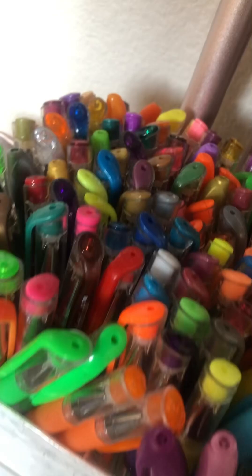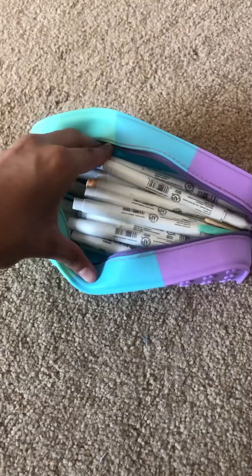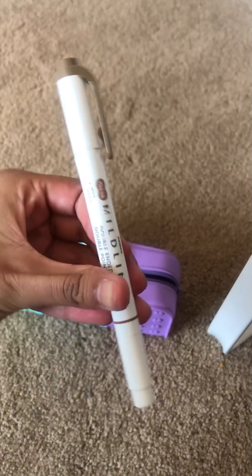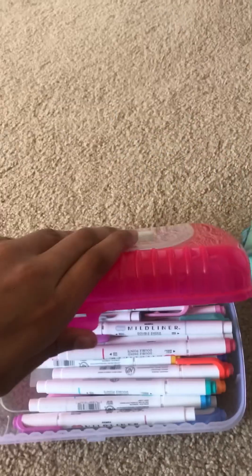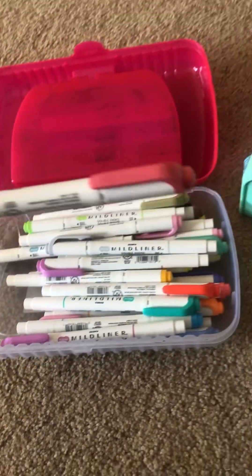We have a ton of gel pens right here — this used to be on top of my desk. We have some Bic markers, some little empty spots, and in this pouch we have some Zebra My Liners. Here we have some Mr. Pen highlighters and some more My Liners — I have a ton.